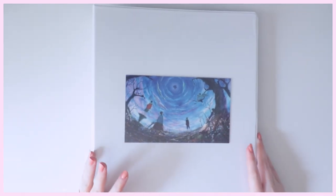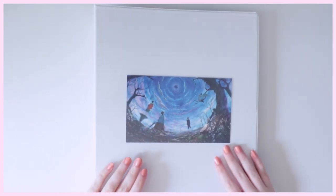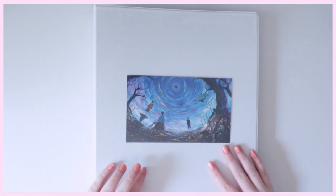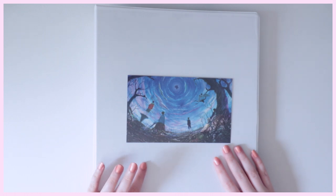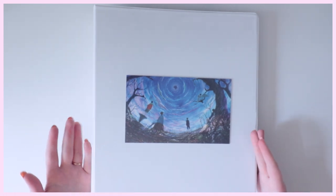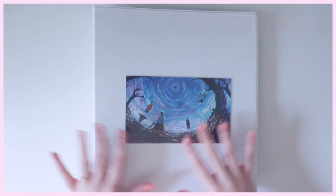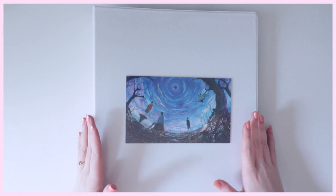Hello everyone. I haven't uploaded a video on this channel in forever. The last time I uploaded was my photocard collection update from 2019. It's 2020 now and my collection has grown quite a bit, and I've also reorganized my whole collection very much as well.